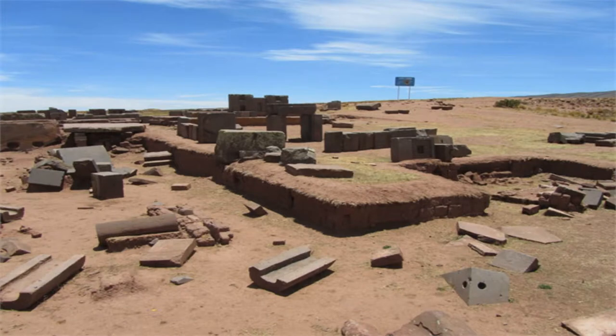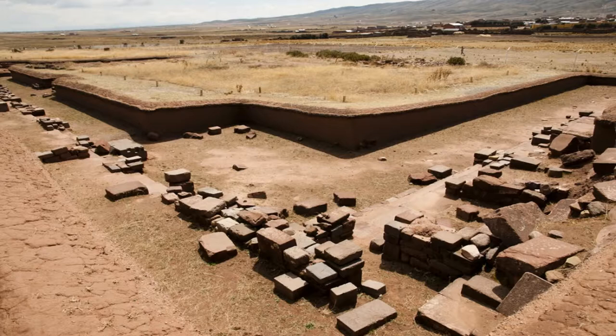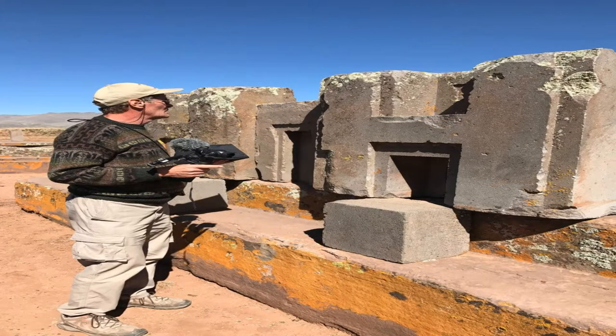Here are some excavation pictures from Pumapunku today. You see there are still a lot of stones to be excavated, so this process is still not completed. These excavations are done several feet below the current ground level. Here is a photo of our friend Brian Forster standing behind a row of the famous H-blocks of Pumapunku. Many people are wondering how you can cut such very precise H-blocks with just copper chisels and hammers — and this is granite. Granite is many times harder than copper or bronze, so if it were even possible to cut granite with bronze tools, it's simply impossible: your tools just wear out after a few blows.